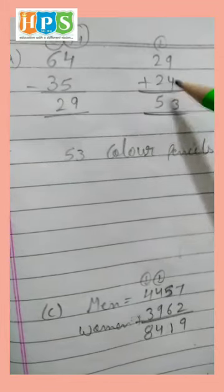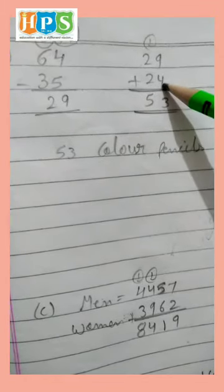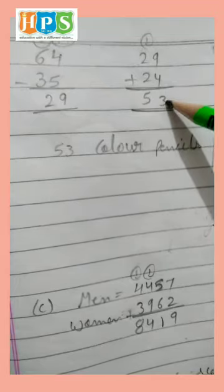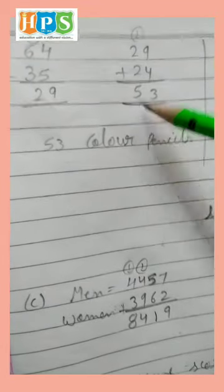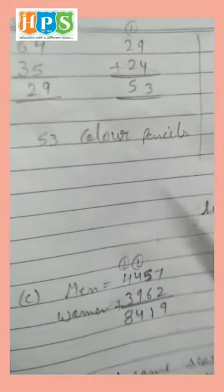29 plus 24. 9 and 4 is 13 — write 3 and carry 1. 1 and 2 is 3, and 3 and 2 is 5. So Anil has 53 color pencils.